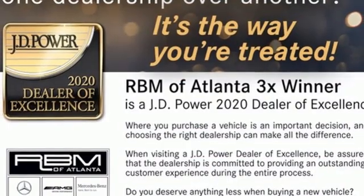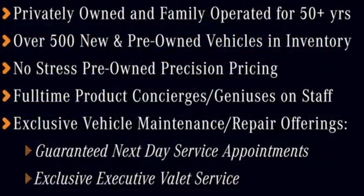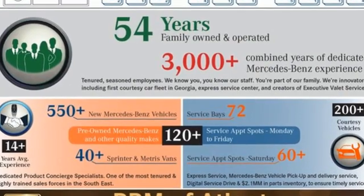Auto dimming rearview mirror, AM-FM satellite radio, memory steering wheel settings, power telescoping steering column, auto tilt-away steering column, and automated parking sensors.